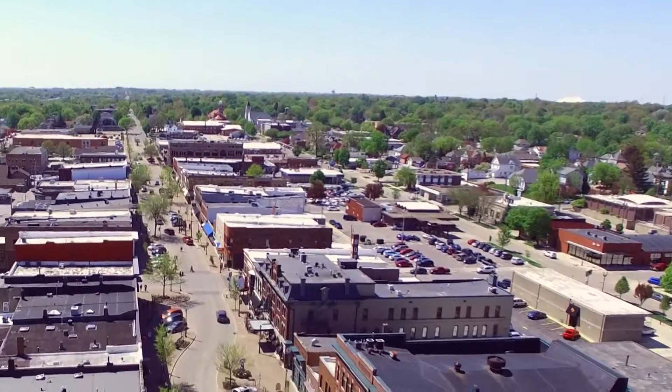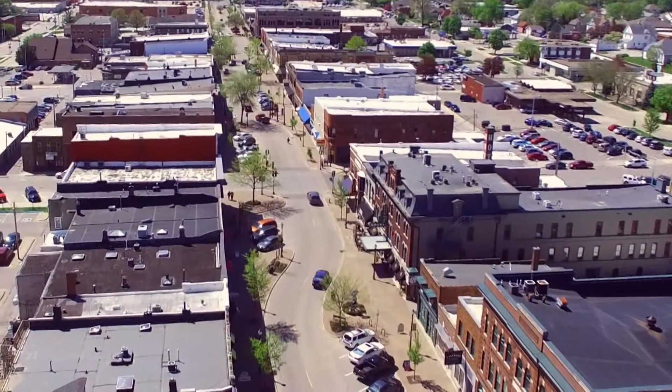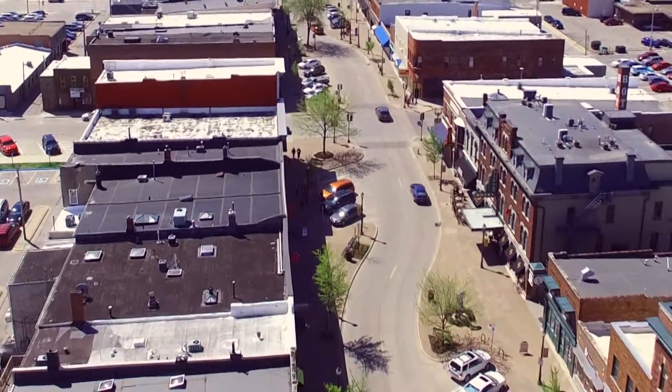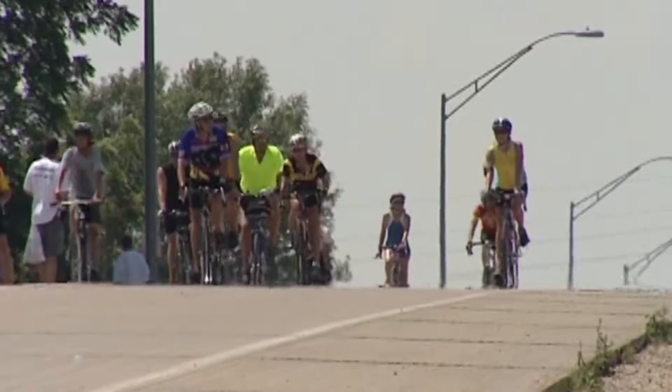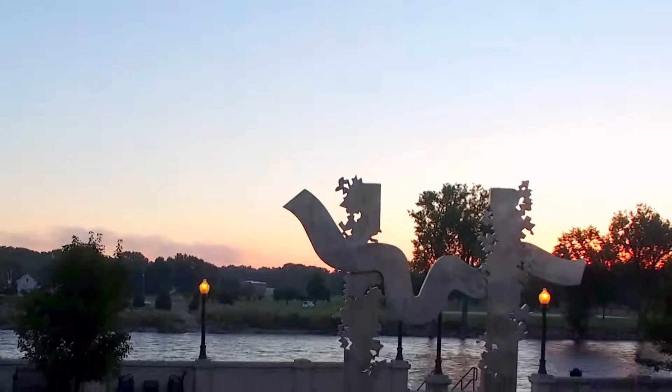For nearly two decades, the landscape of Cedar Falls has been progressively populated by an ongoing series of public art, organized by the Public Art Committee. Using funds raised from 1998's RAGBRAI, this group of volunteers began with Gateway to the Trails.